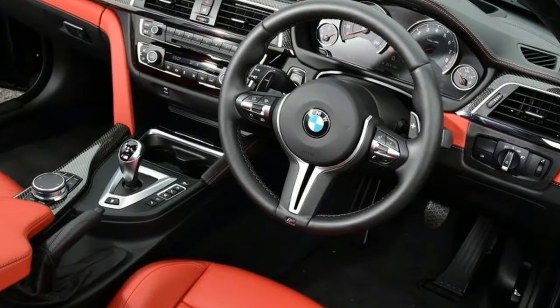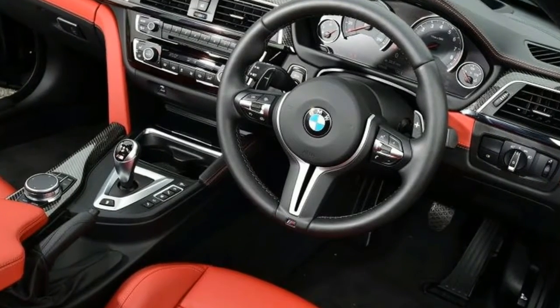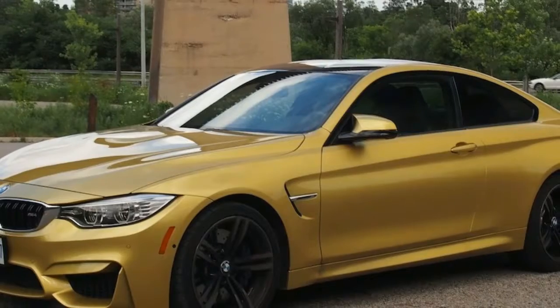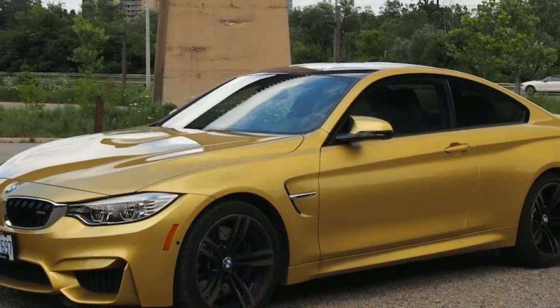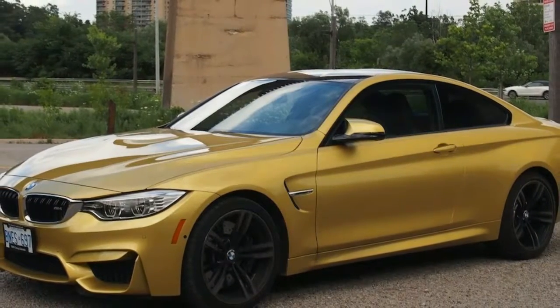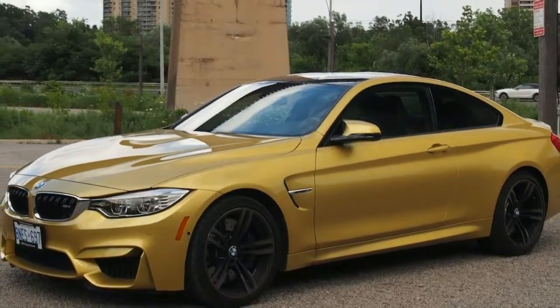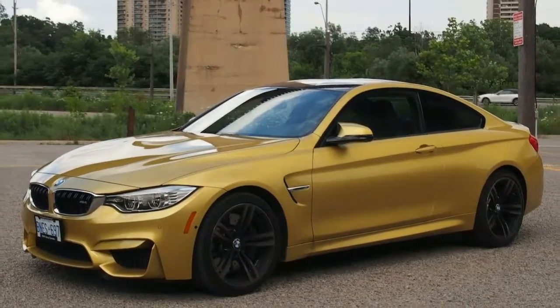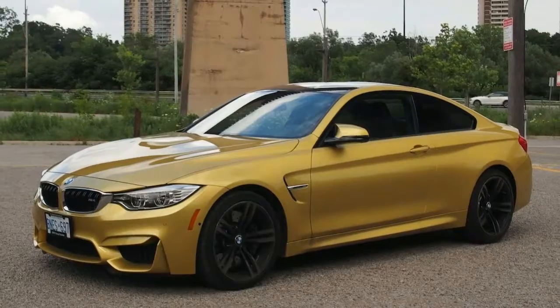For many purists, the M4's turbocharged engine can't match the old car's naturally aspirated V8 for drama and character. Yet look past the artificial soundtrack and you'll discover a truly great setup. It delivers the sort of pace that will have supercar owners looking nervously in the rear-view mirror, yet is far more efficient than the unit it replaces.